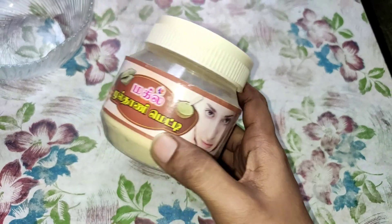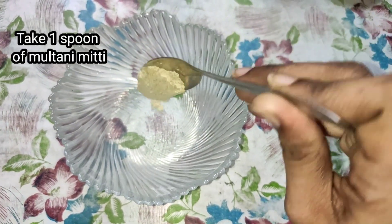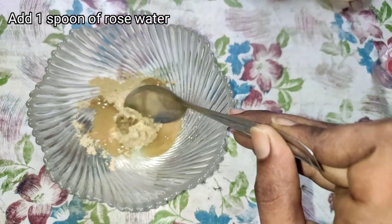To close the pores, we can use these different things. It is a very affordable price and easy to use. Let's try it.